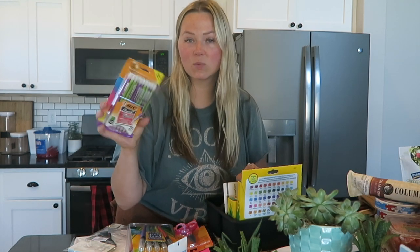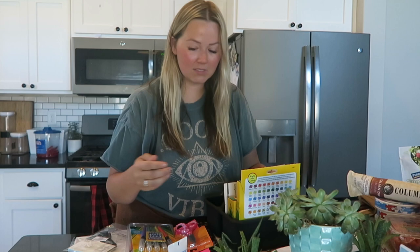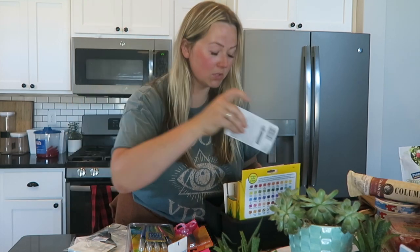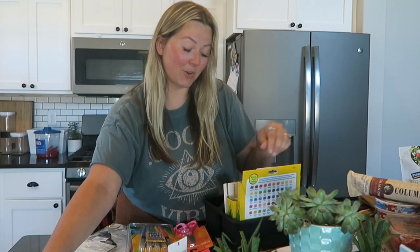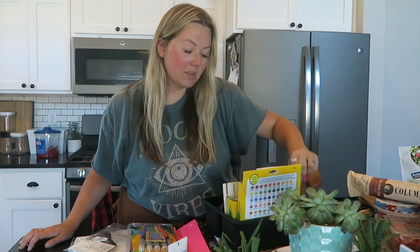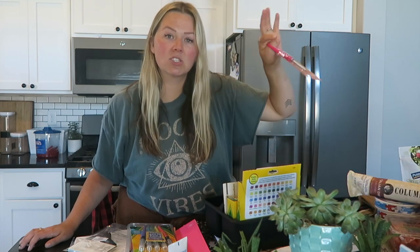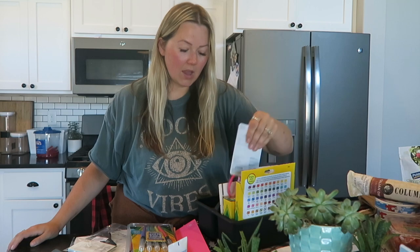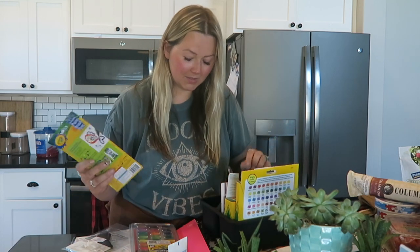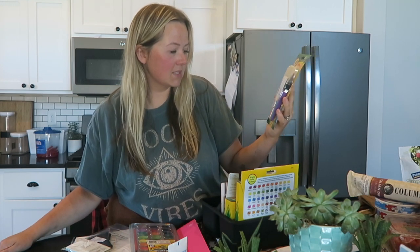These dry erase markers are for Kaya but also for us since we don't have any pencils in the house right now — I got a big pack of mechanical pencils. I got some school glue. Kaya has a huge container of construction paper in the cupboard, so I figured it was time for her to have her own scissors and glue so we can do projects and really fun homeschool stuff.